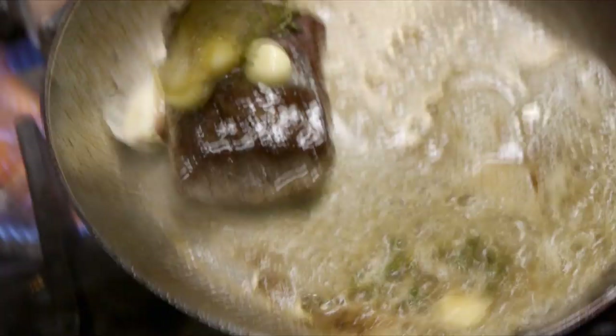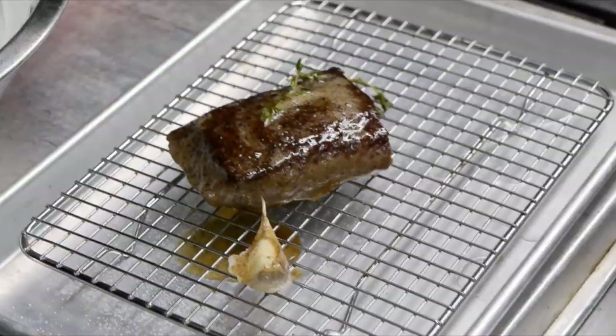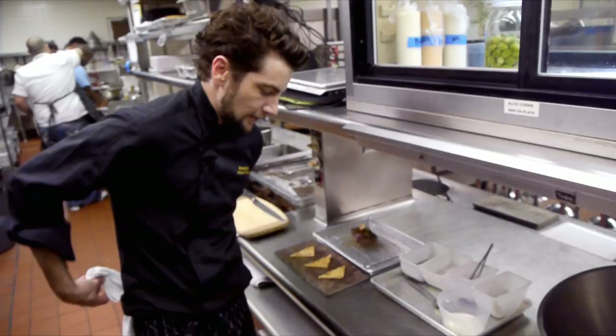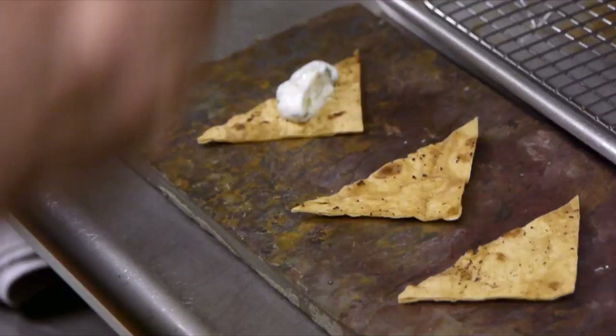Just throw in a little aromatics — some garlic, some thyme. This is just butter basting. Then we're going to let our lamb rest to redistribute all the moisture, because all the juices are flowing throughout the protein. We'll let that sit for a good three to five minutes. While the lamb is resting, I'll go ahead and multitask — put a little dollop of tzatziki on the toasted lavash.